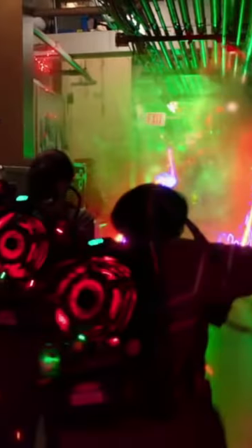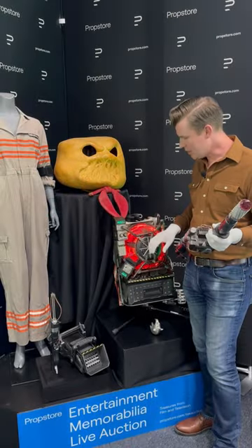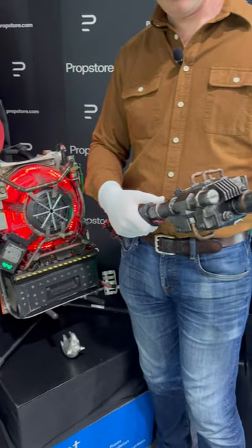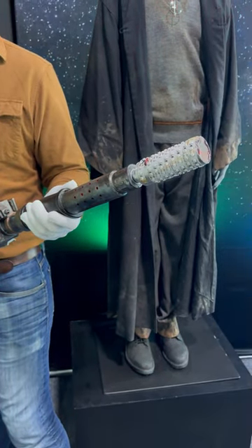We have a great spread of lots from that 2016 film in this auction, including a couple of these light-up Proton Packs. You can see the electronics running, which I absolutely love. There's also electronics in the thrower here — when you push the button, you get what they call the interactive lighting element at the end of the wand.